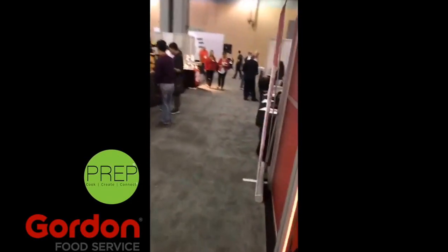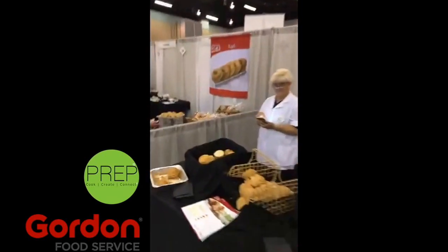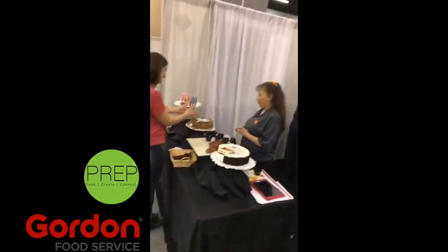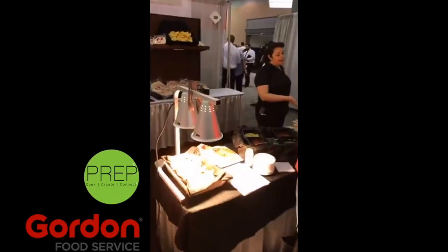Lots of really cool stuff. More bread. For those of you who don't know, I'm a bread addict and this is pretty amazing. And cake. A cheesecake. I'm a cheesecake addict also. So this is very difficult.